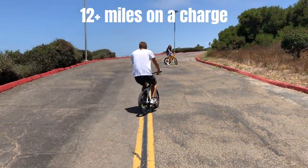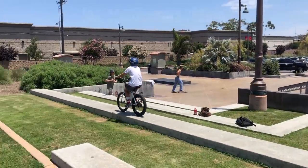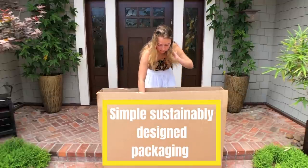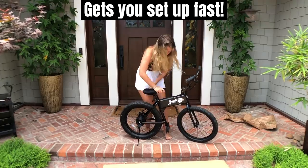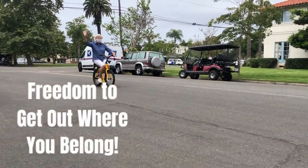Over 50% of all car trips are less than 5 miles. Jackrabbit can easily handle these trips at a fraction of the cost and with way more enjoyment. Your Jackrabbit is eco-friendly and takes just minutes to set up for riding. Feel the freedom of movement on a Jackrabbit.